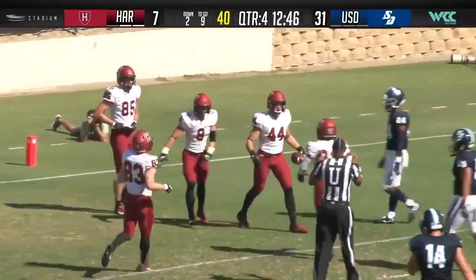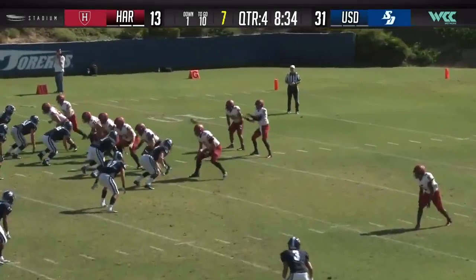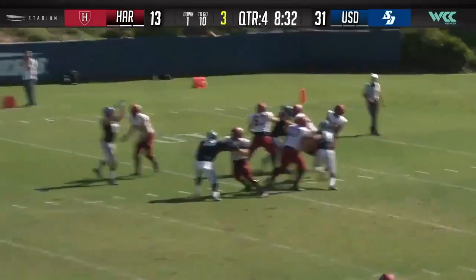Kyle Klink, the tight end, the sophomore. Daniel Tolbert in for the first time this year, now with an injury in the preseason.